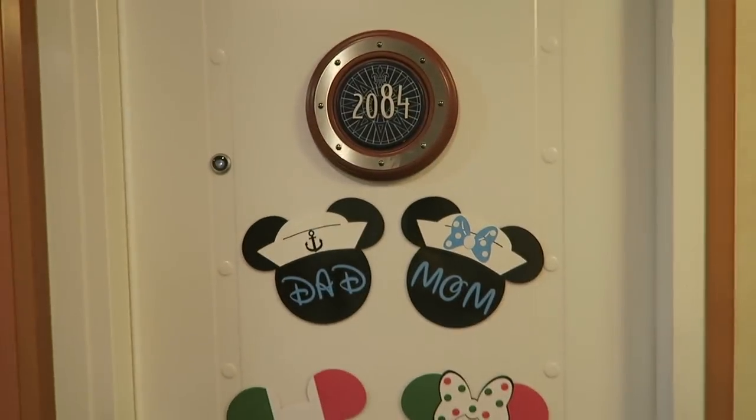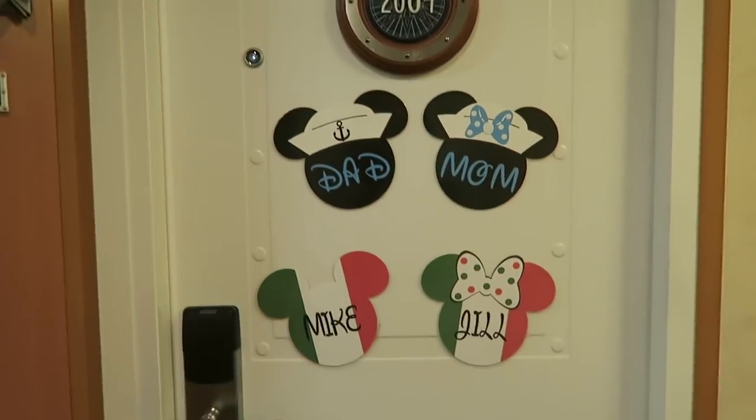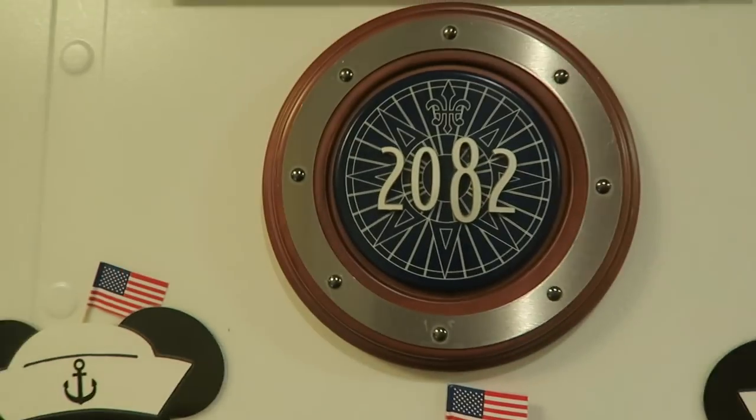Hi everybody and good afternoon. I am Jill with It's the Donnellys. I wanted to give you guys a first-hand look of what the Disney Magic looks like, so here we go. Today we are in stateroom 2084, and one of the things we love to do is decorate our stateroom door. Over here you can see the kids are in room 2082.